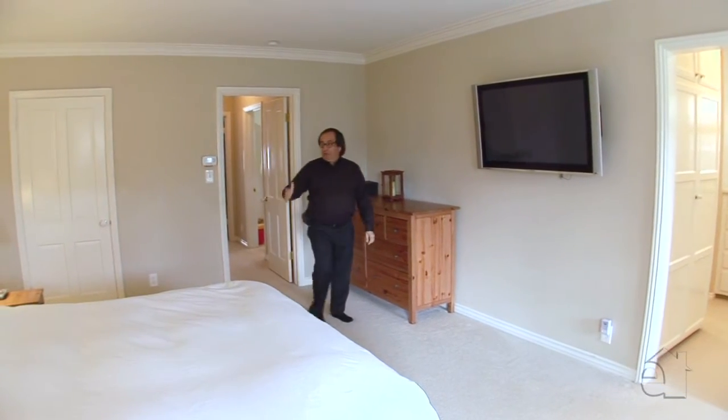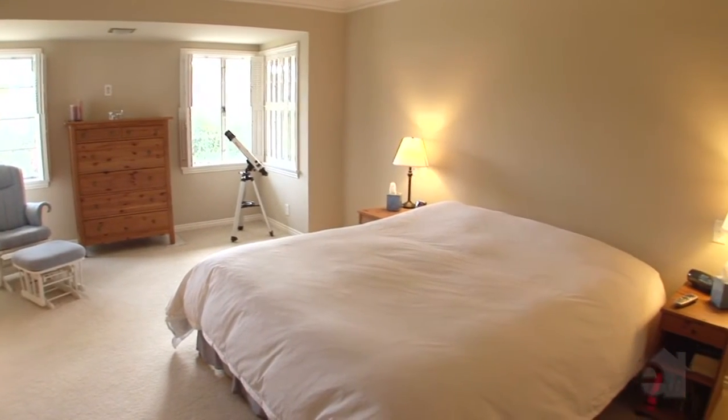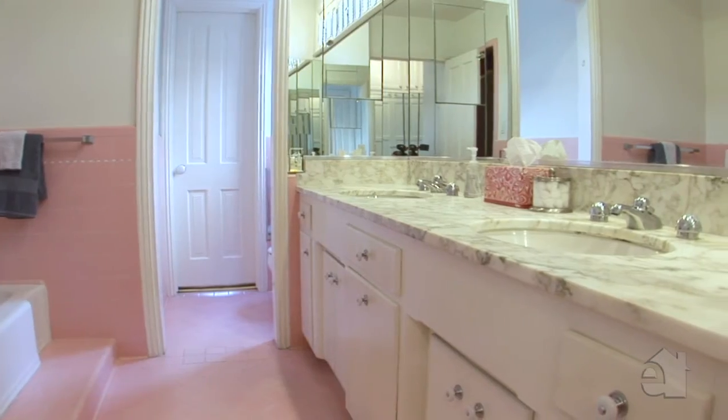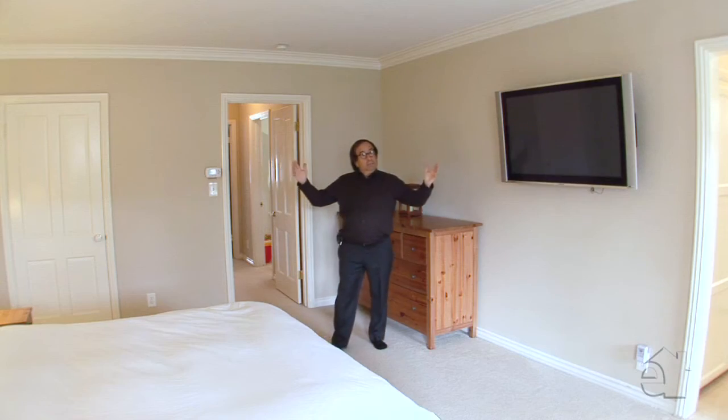The master bedroom is certainly spacious enough to accommodate a king-size bed and a whole sitting area, and it looks out on the backyard so you've got light coming in on two different sides of the house. Walk-in closet, sliding closet, its own bathroom of course — a great spacious bathroom. The master bedroom is as good as it gets.